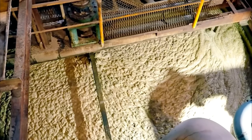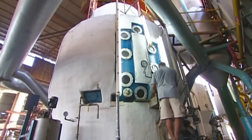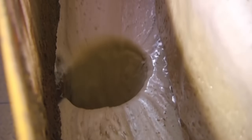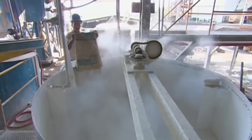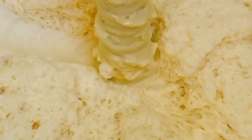Raw extracted juice contains hundreds of compounds including proteins, starches, and organic acids that would interfere with crystal formation. Purification begins by heating juice to exactly 85 degrees Celsius while adding lime milk — a calcium hydroxide solution that reacts with impurities, causing them to form large separable particles.